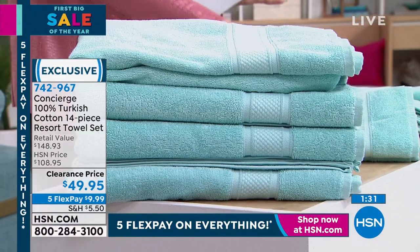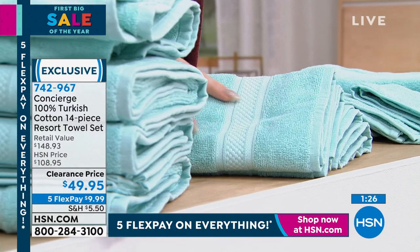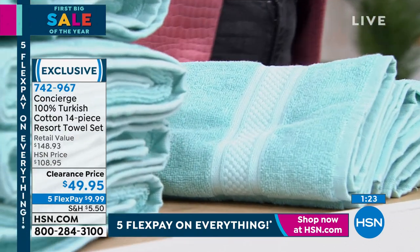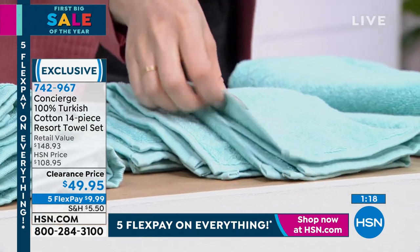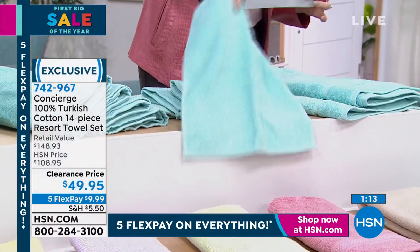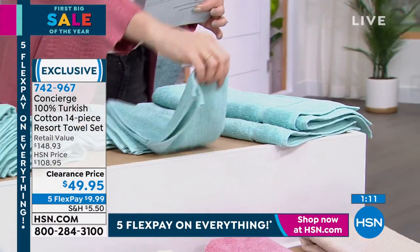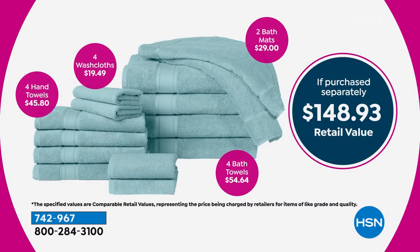We did four of the beautiful hand towels, still with that beautiful Dobby border, still with that beautiful color — the color fastness will stay. Four washcloths — and even these washcloths are a good size. You're getting two bath mats. If you wanted to go out and buy these in Turkish cotton — four bath towels, four hand towels, four washcloths, two bath mats — you'd be spending $148.93. It's the first time we have ever done this full 14-piece set at $49.95.